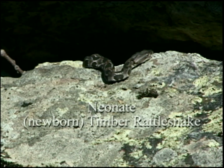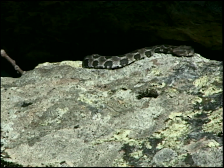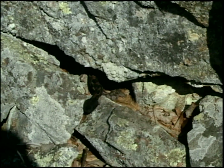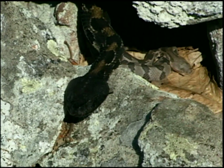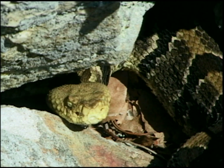All the venomous snakes in Virginia give live birth — the water moccasins, copperheads, and the timber rattlesnake. When these neonates are born, there could be anywhere from maybe two to fourteen or fifteen per female, averaging somewhere around seven or eight. They're about eleven inches long when they're born, and some of these females here may be greater than twenty years old.